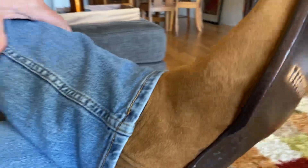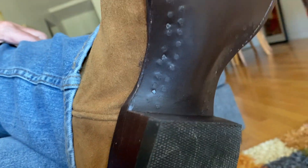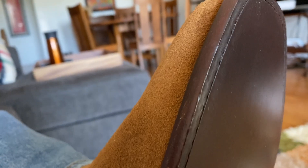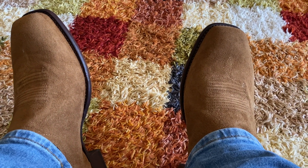Let's see here, I'll show you the sole here. I'll give you a tour of the house rather than a shot of the boot soles. Anyway.